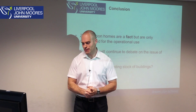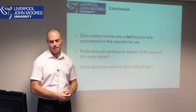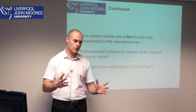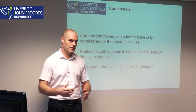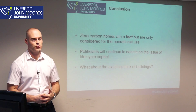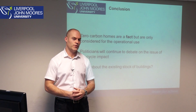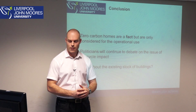In conclusion, I think zero carbon buildings are a fact, and I hope this short presentation has shown where we are. But they are only considered for operational use, and it should really encompass the whole life cycle. Politicians will continue to debate whether we should go beyond the operational phase. Finally, new builds account for only about 10–12% of UK housing — 85% of buildings we have will still be with us in 2030–2040. So this is just one snapshot for new buildings; there is also a whole programme of work around retrofitting existing buildings, but the zero carbon definition does not apply to existing stock, only new buildings. Thank you.